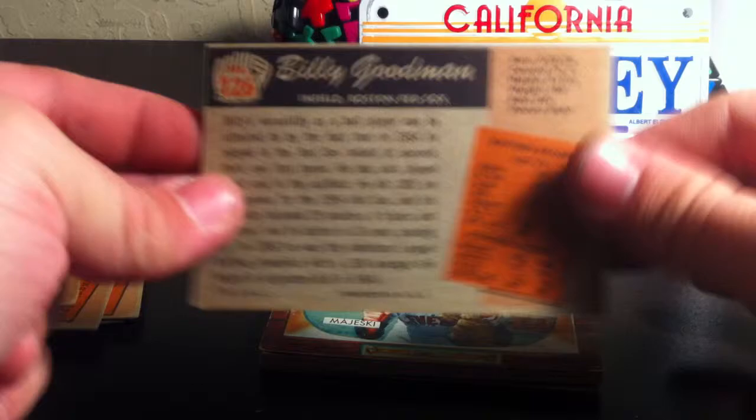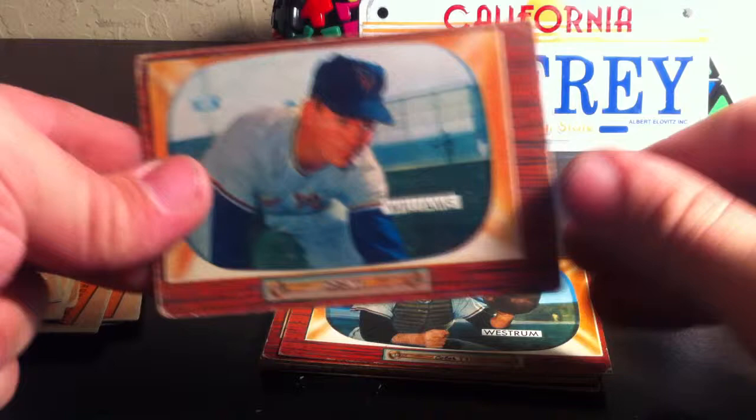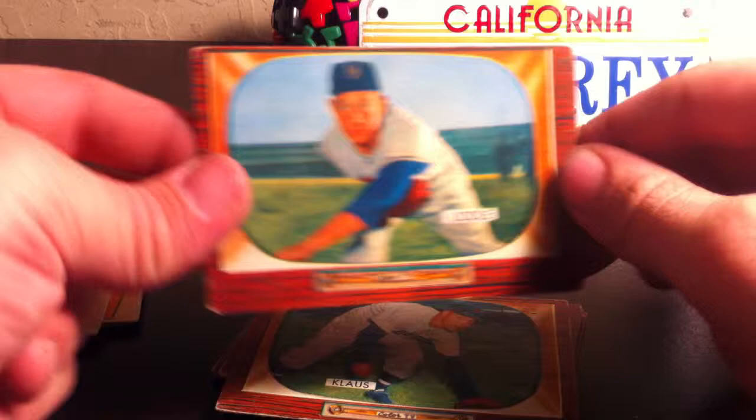Next card is number 126, Billy Goodman. Card number 127, Hank Majewski. Card number 136, Rocky Bridges. Card number 138, Davey Williams. Card number 141, Wes Westrum.